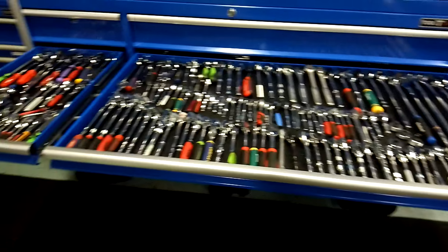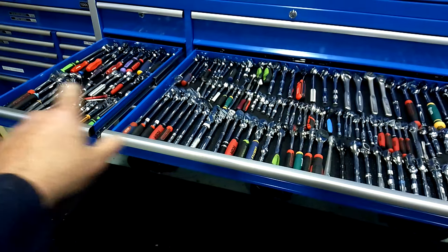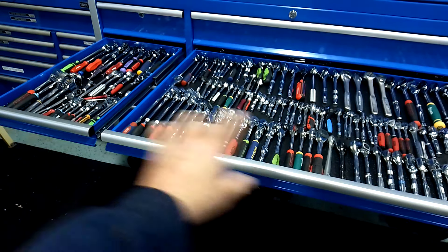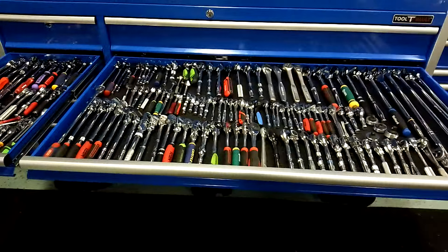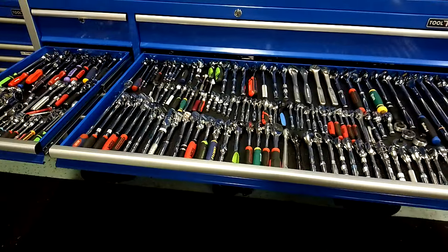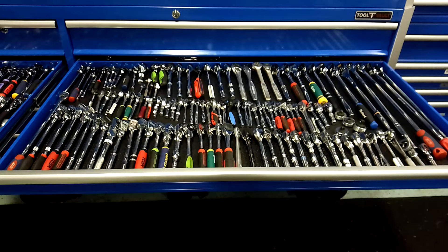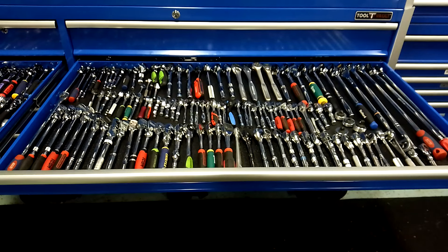Alright guys, take care. I hope I answered your questions about how I pick my favorite ratchets - I had to do something because the collection was getting out of hand. Make sure you comment on Friday's video, November 8th, to be entered in the giveaway. Thank you.